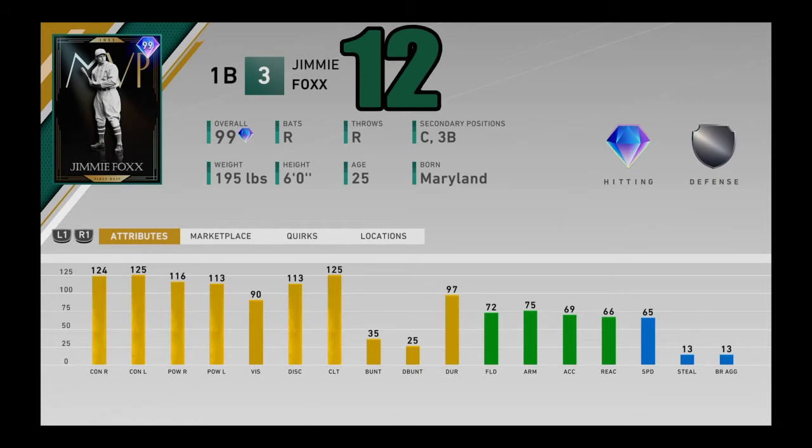At number 12, I got 99 overall MVP Jimmie Foxx. Another extreme slugger in the game, and you can stick this card at catcher as well — he can play first, third, and catcher. Does that mean he's better than Salvador Perez as a catcher? No, but as a card, yes — he's a better hitter. He's got good speed, fielding is not great at 72, but it doesn't matter. Jimmie Foxx hits nukes — nearly maxed out contact with 116 and 113 power, 90 vision. He's got a beautiful right-handed swing and just destroys baseballs. Jimmie Foxx coming in at number 12.